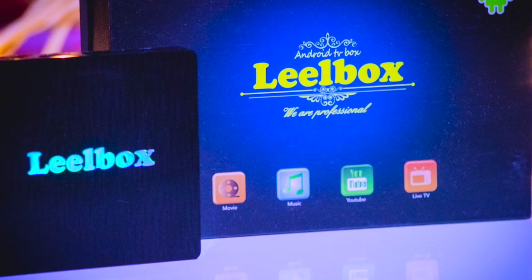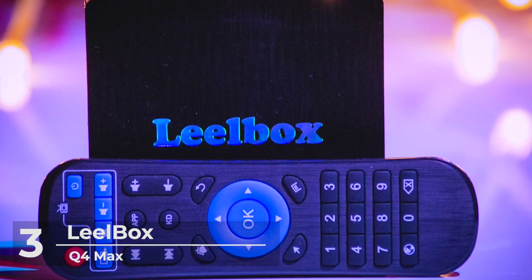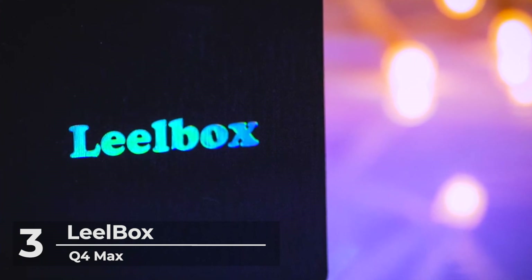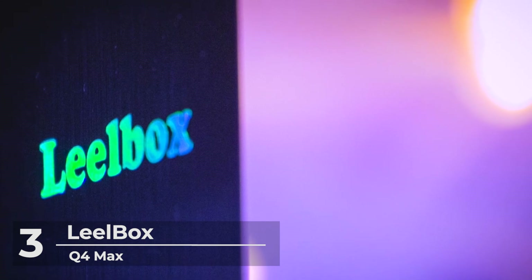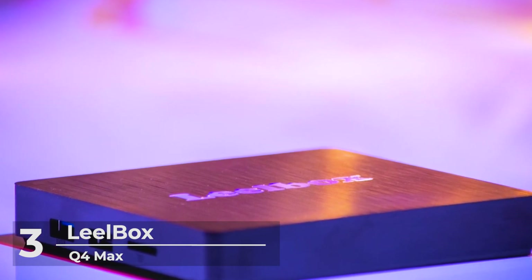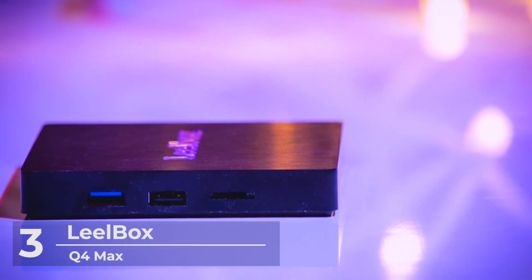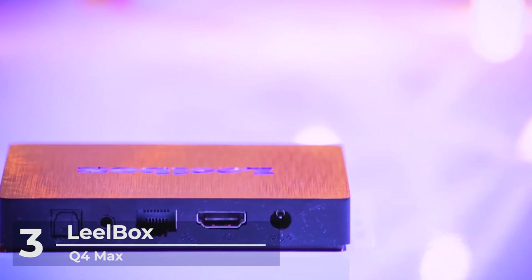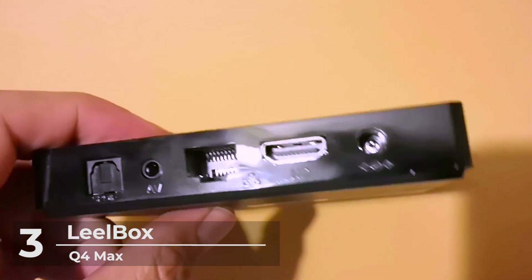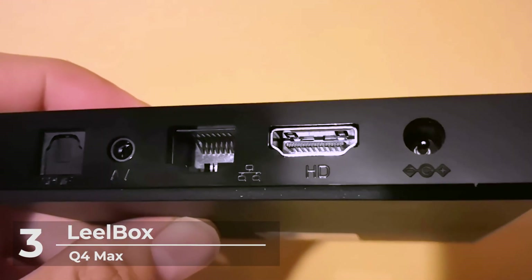Moving on at number 3, another exciting Android box on our list is the Leibox Q4 Max. Starting at the price of $56, this Leibox is equipped with an updated operating system which is faster and more efficient. The Android Q4 Max box has better compatibility with software, games, and applications, a better user interface, and user experience. It supports 3D and 4K content and comes equipped with Android 8.1 already installed, so you don't need to be concerned about updating the OS for a while. Its remote has a nice long 50-foot range, making it suitable for big entertainment areas. At 3.94 x 3.94 x 1.06 inches, the Leibox Q4 Max isn't the smallest Android TV box, but it is compact enough to fit within your entertainment system.